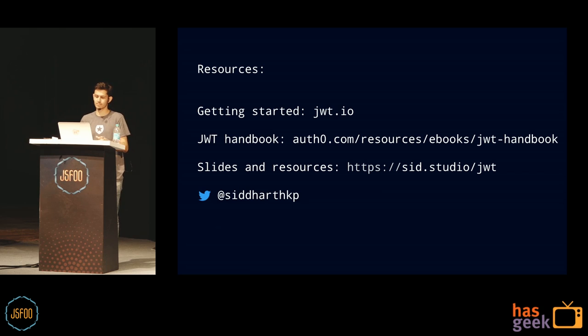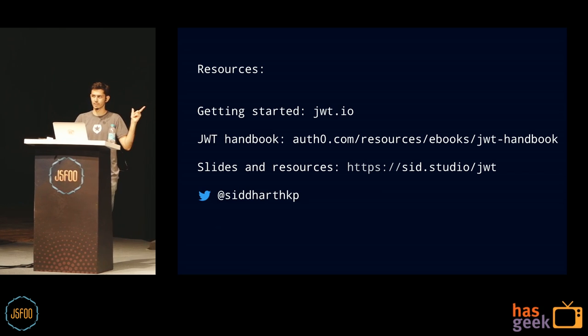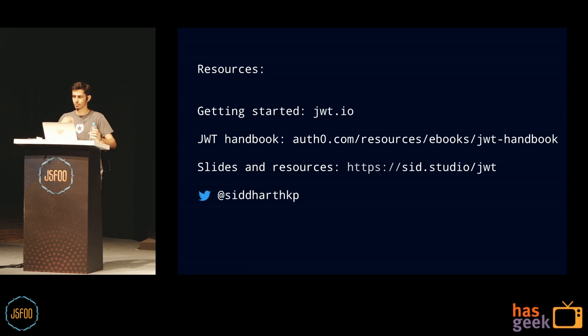That's all I have — exactly 30 minutes. Resources: go to JWT.io for the dashboard to play around with it. There's also a JWT handbook, about 120 pages, covering everything you need to know about JWTs — that's where I learned almost everything for this talk. Resources are at sid.studio/jwt. Follow me on Twitter if you liked this. Thank you.